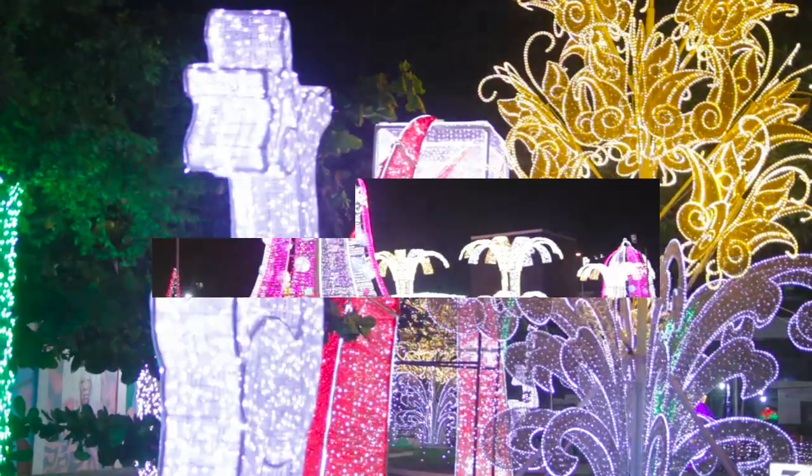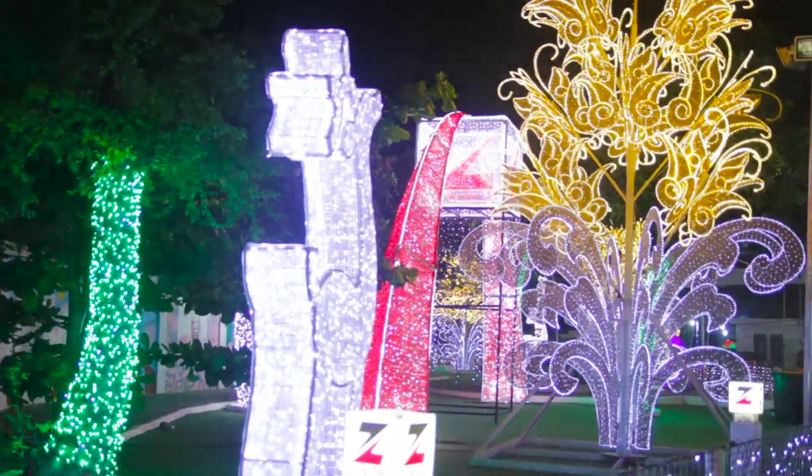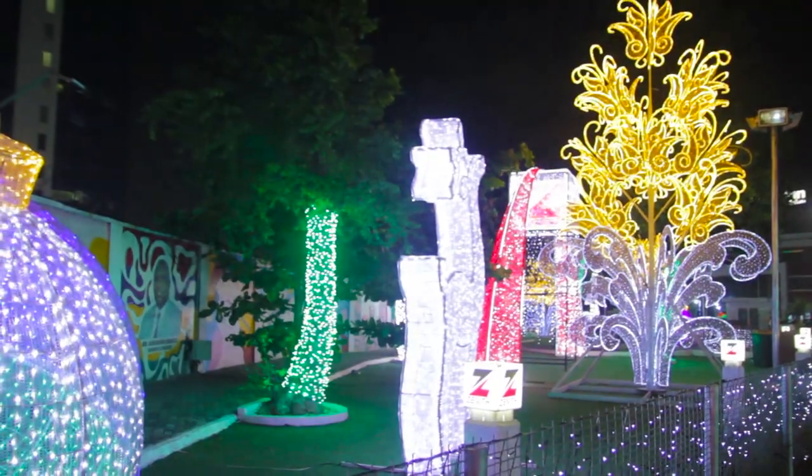There you have it — our top 10 most beautiful Christmas decorations in the city of Lagos. Drop a comment, subscribe to our channel, and follow us on social media. Merry Christmas and have a wonderful new year.